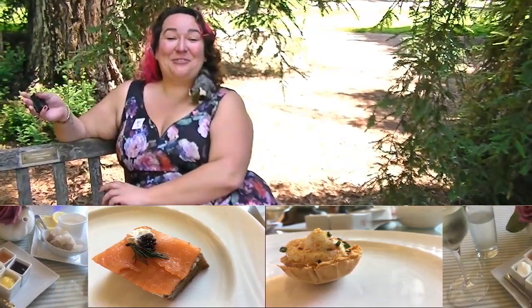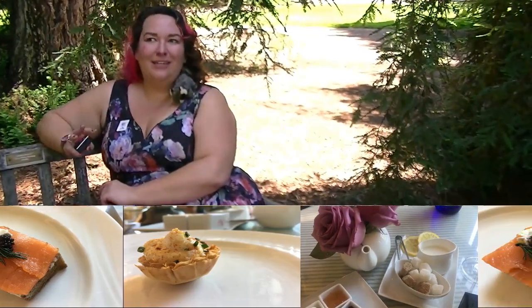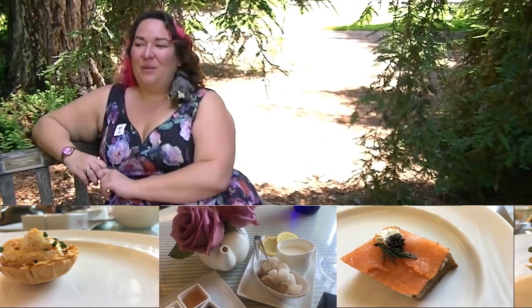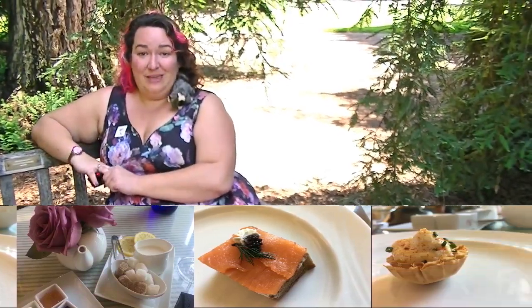Hello and welcome to Tea for Two. We are at the Huntington Library Gardens Art Museum today where we had tea service, full tea service at the tea room here.